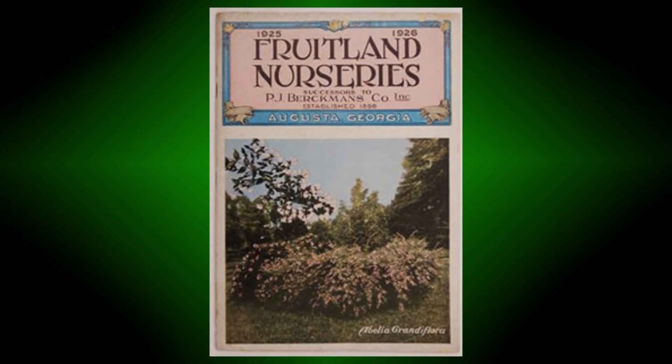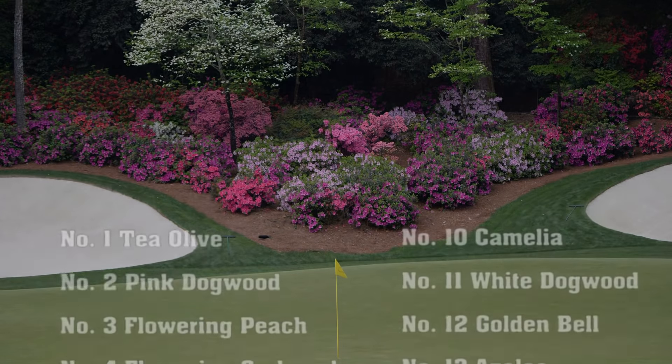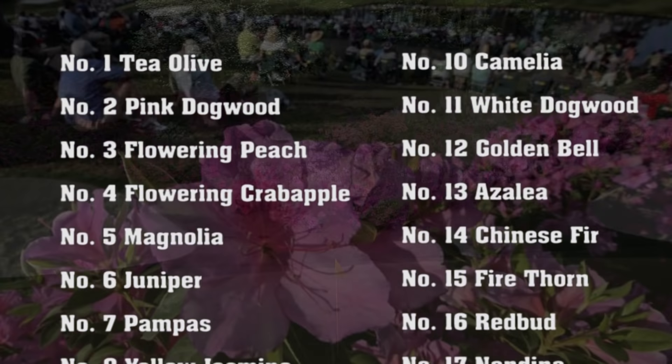Located on the site of a former nursery, there are thousands of plants and hundreds of varieties. Each hole at Augusta National is named for its distinctive plant, and azaleas can be found all over the golf course.